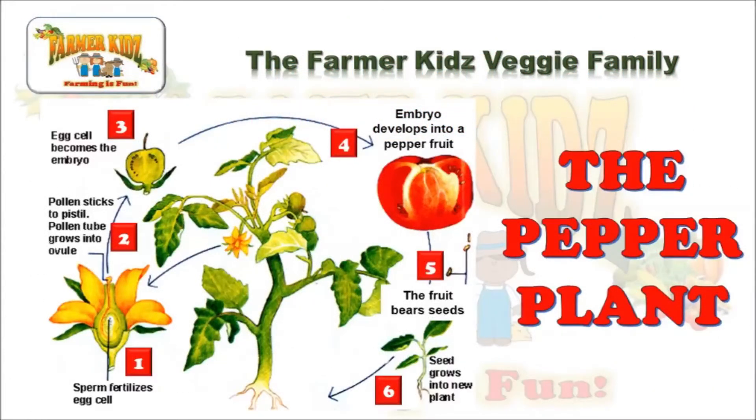The Pepper Plant. Sperm fertilizes egg cells. Pollen sticks to pistil. Pollen tube grows into ovule. Egg cell becomes the embryo. Embryo develops into a pepper fruit. The fruit bears seeds. And the seed grows into a new plant.